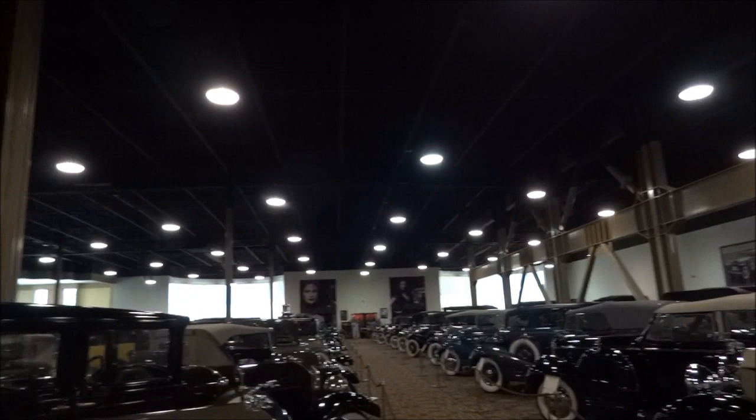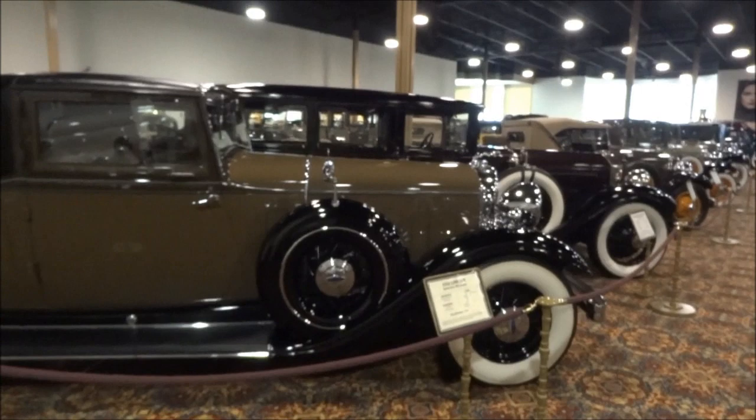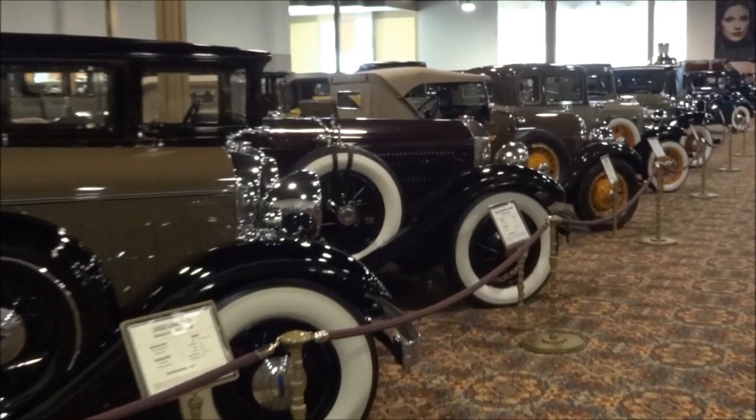It's nice and cool in here — it's about 97 degrees out there today, but it's nice and cool inside the museum.